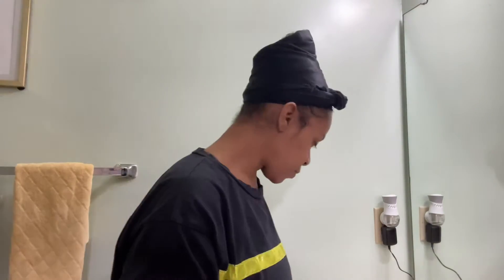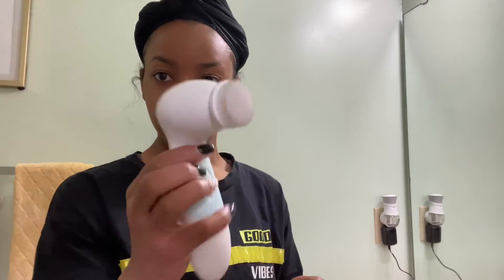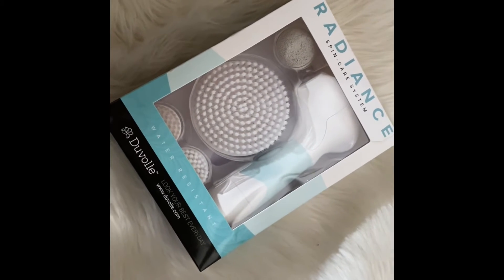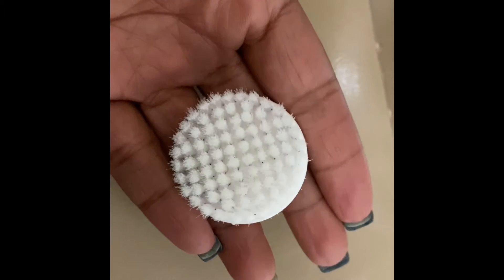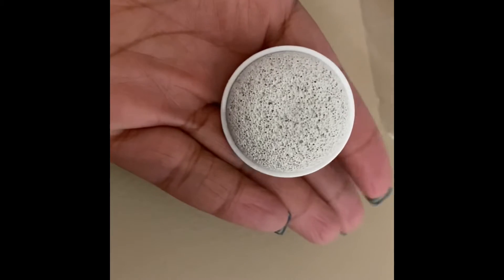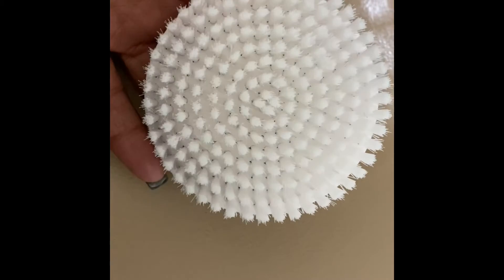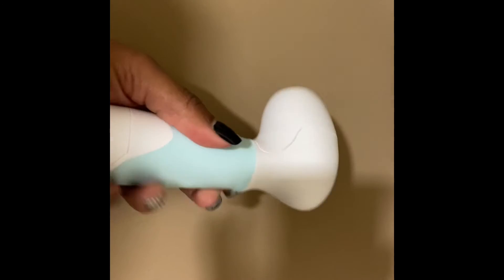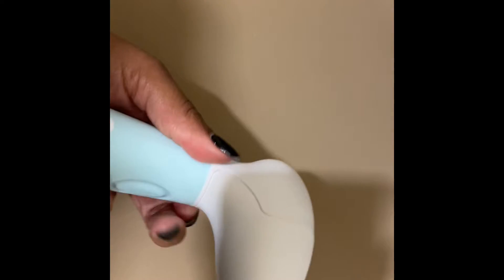I'm also going to be using my Duval spin brush system. I received this as an item to try and I've been using it for a couple of weeks now and I really like it. It comes with a cleansing brush, an exfoliation brush, a pumice stone for your feet, a body brush, and the base unit where you attach your different brushes. I have a 70% off coupon code in the description box if you're interested.